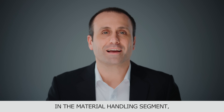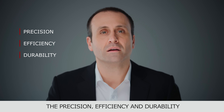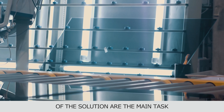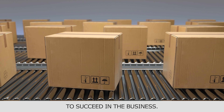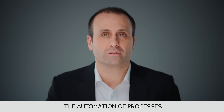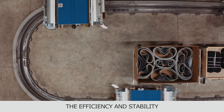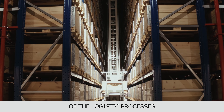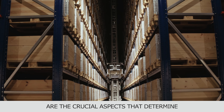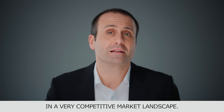In the Material Handling segment, the precision, efficiency and durability of the solution are the main tasks to succeed in the business. The industry is turning towards the automation of processes, growing client base, and the demand for fast shipping. The efficiency and stability of the logistic processes are the crucial aspects that determine the company's success in a very competitive market landscape.